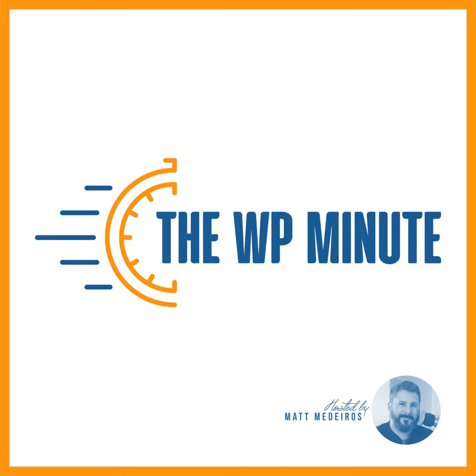It's the WP Minute. Support independent WordPress news like this — join the Slack membership, or purchase a classified listing in the weekly newsletter at thewpminute.com/support. Everything I mention here will be linked up in the newsletter and the blog post. Check out thewpminute.com for the links.